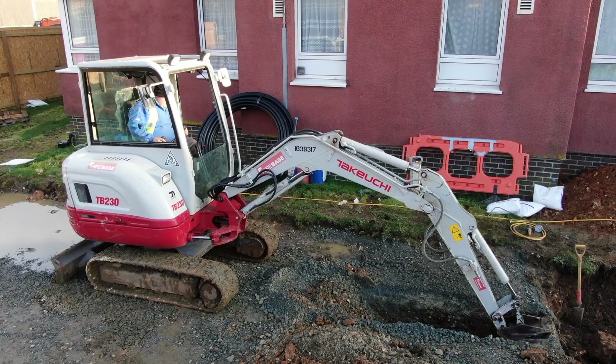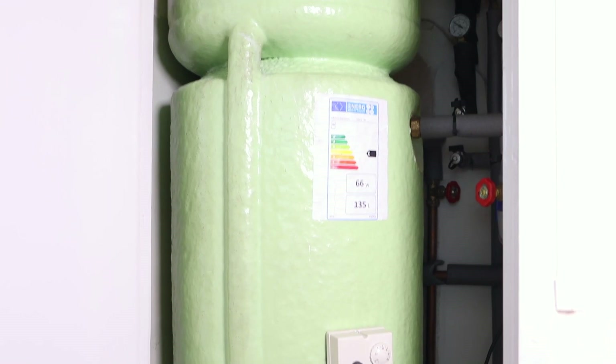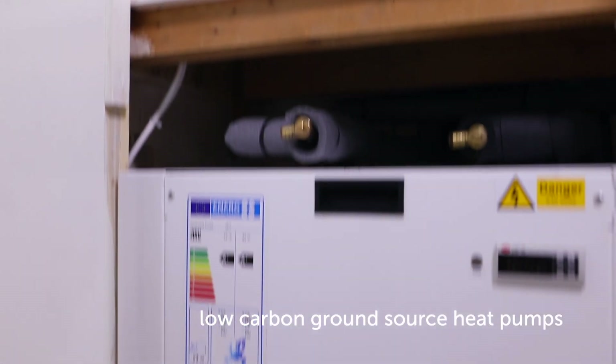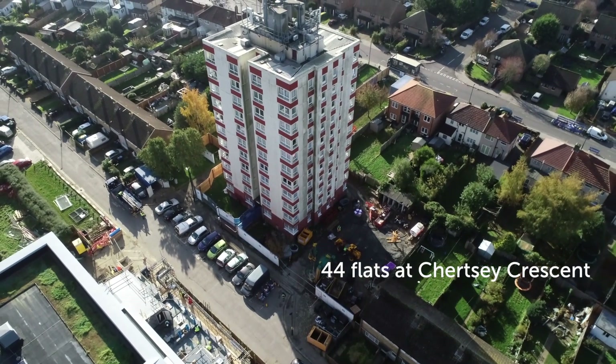Croydon Council declared a climate emergency in the summer of 2019. That autumn they started a pilot project with us at Kensa contracting to replace electric storage heaters with low carbon ground source heat pumps in 44 flats within the tower block at Chertsey Crescent.